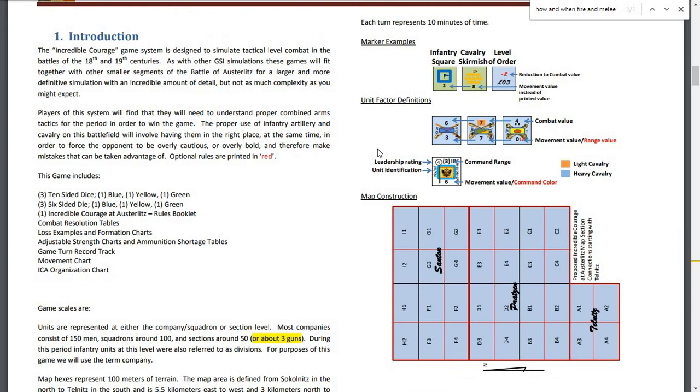Introduction-wise, the Incredible Courage game system is designed to simulate tactical-level combat in the battles of the 18th and 19th centuries. As with other GSI simulations, these games will fit together with other smaller segments of the Battle of Austerlitz for a larger, more definitive simulation — with an incredible amount of detail, but not as much complexity as you might expect. One review said complexity was high, so it's a matter of perspective.